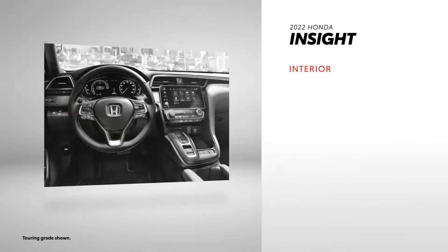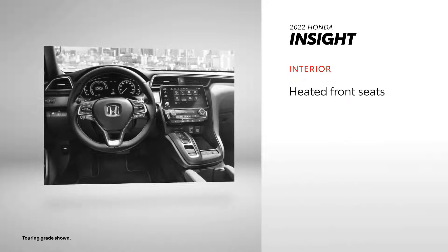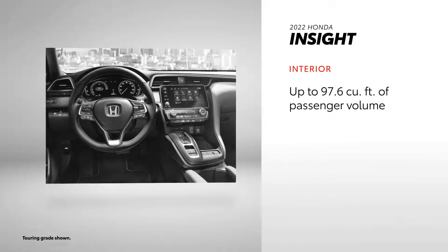Insight offers many of the same interior features as Prius; however, you won't find three standard USB ports here — only two. That said, it does offer heated front seats, available leather-trimmed seats, and up to 97.6 cubic feet of passenger volume.